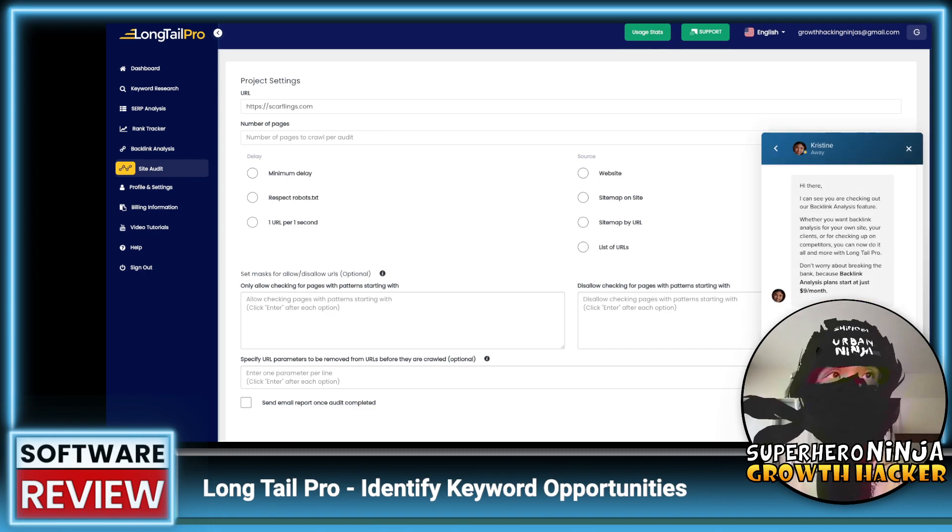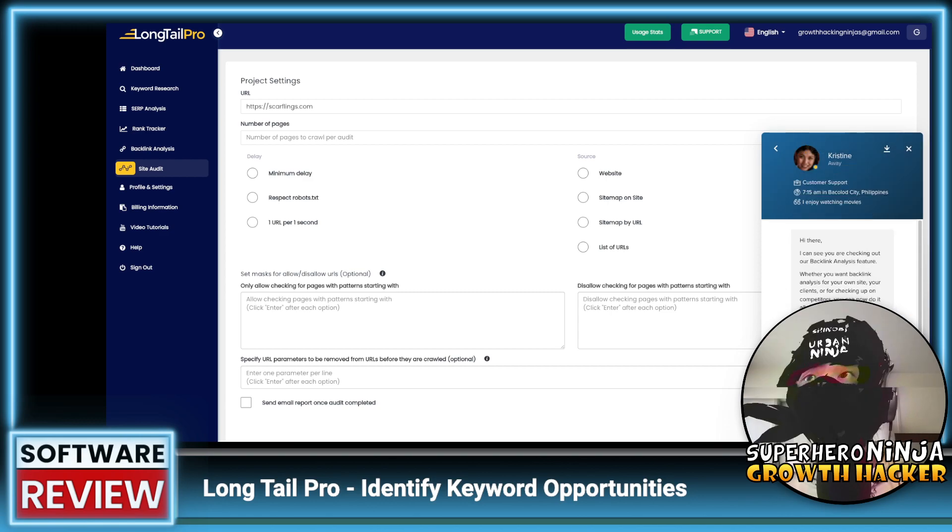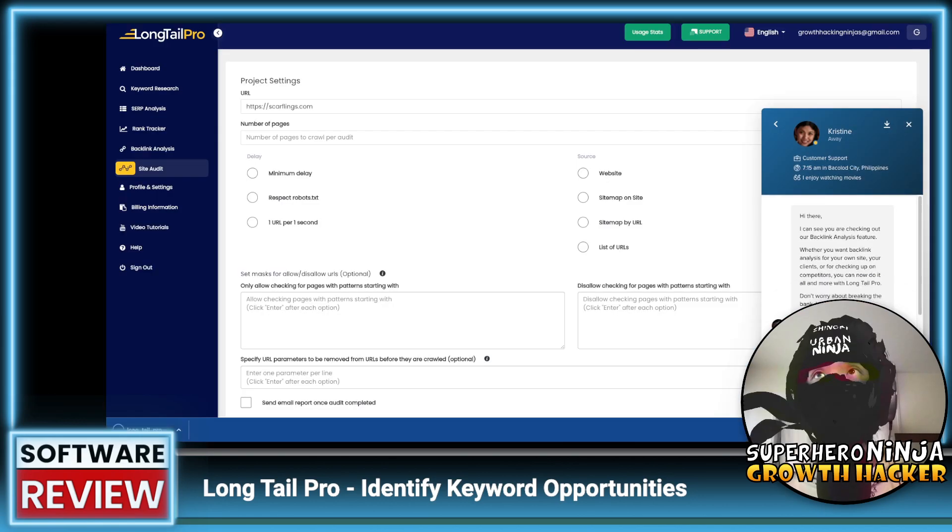I messaged their support saying my rank tracker is disabled, and we'll see how long it takes them to reply. The way support replies to you — their politeness and response speed — is key in whether a product is good or not. Customer support really makes or breaks a company. It looks like the chat also has a save feature, which is interesting.